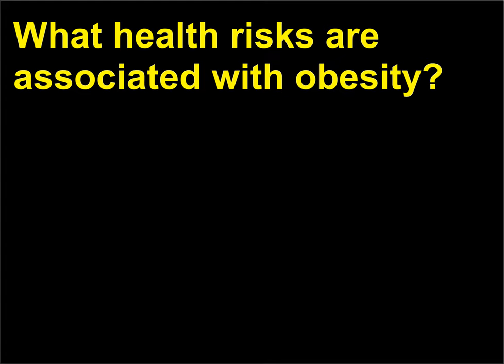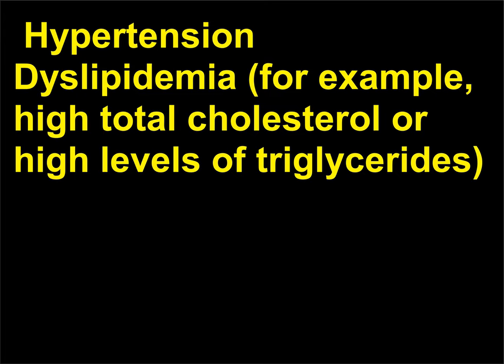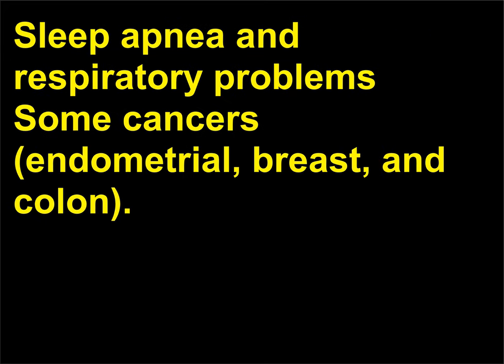What health risks are associated with obesity? People who are obese are more likely to develop a variety of health problems, including hypertension; dyslipidemia, for example high total cholesterol or high levels of triglycerides; type 2 diabetes; coronary heart disease; stroke; gallbladder disease; osteoarthritis; sleep apnea and respiratory problems; and some cancers — endometrial, breast, and colon.